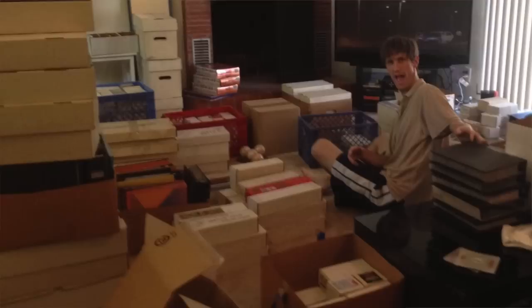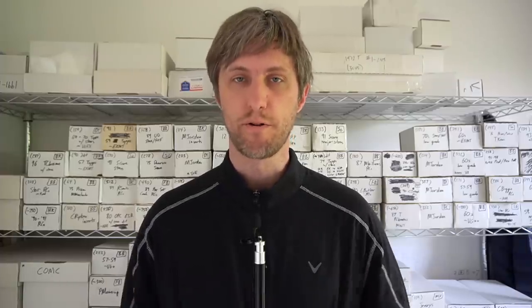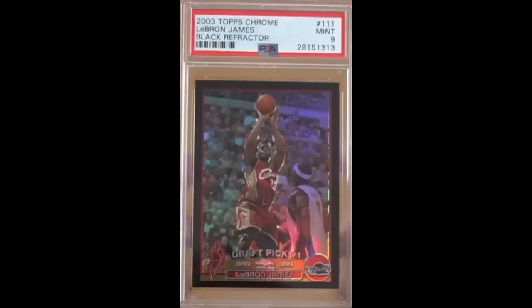Chris Sewell here, baseball card collector, investor, dealer, in that order. Welcome everyone. I thought it'd be a good time to give my yearly update on the most valuable card I have ever owned — or that may not be the case anymore — but certainly the best purchase I've ever made from a long-term hold ROI perspective. And that is my 2003 Topps Chrome Black Refractor LeBron James Rookie.